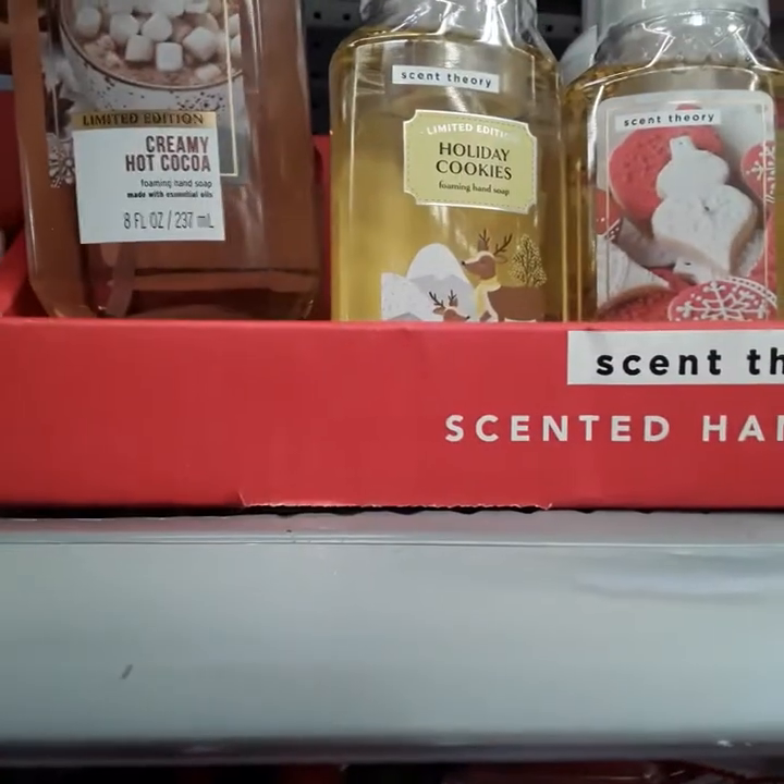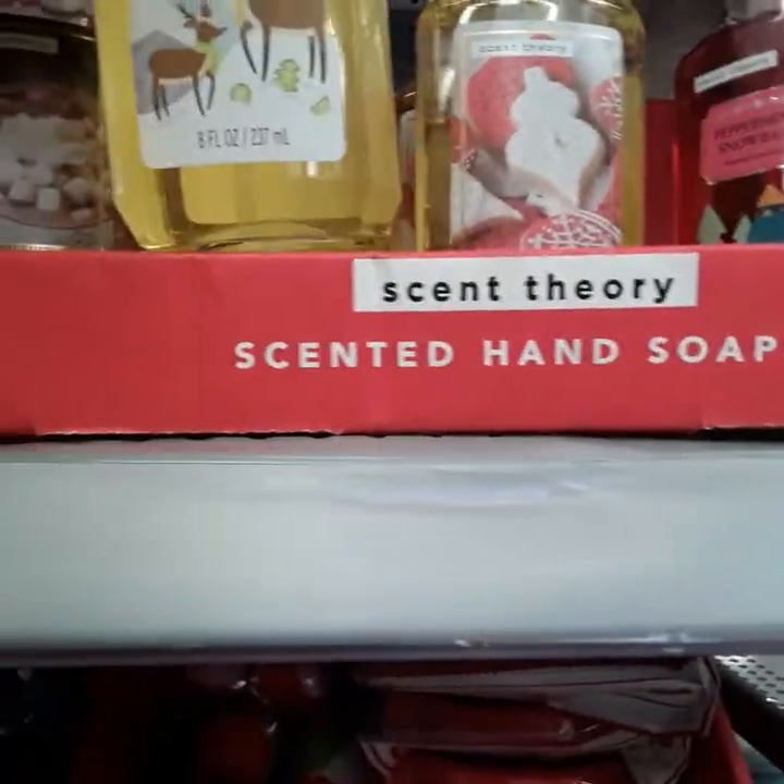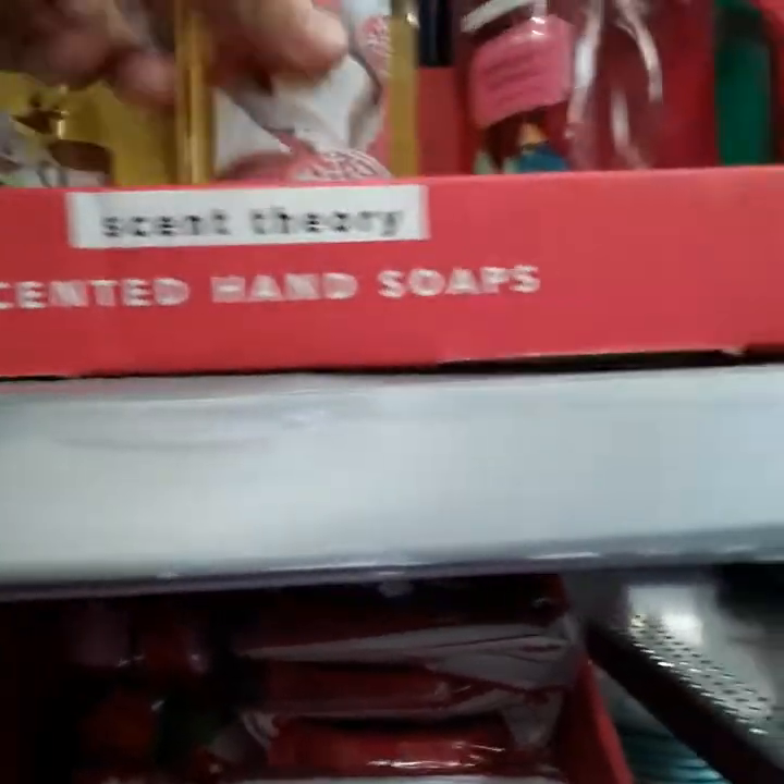They got some skin and hand soap, they got different kinds of flavors. They got the creamy hot cocoa, they got the holiday cookies, and they got more holiday cookies — they come in different kinds and different colors too.